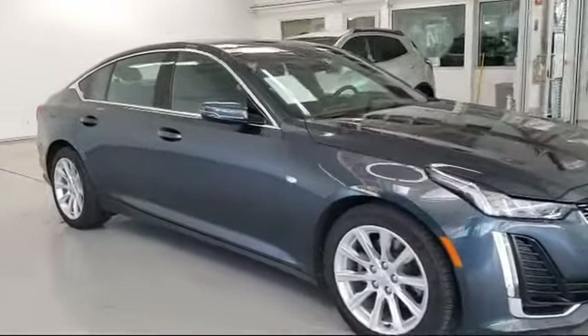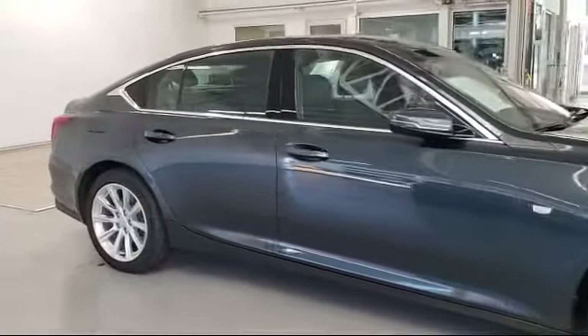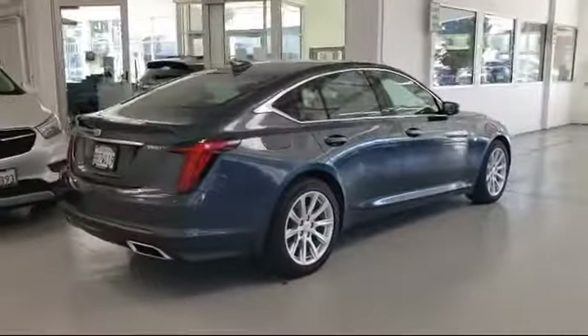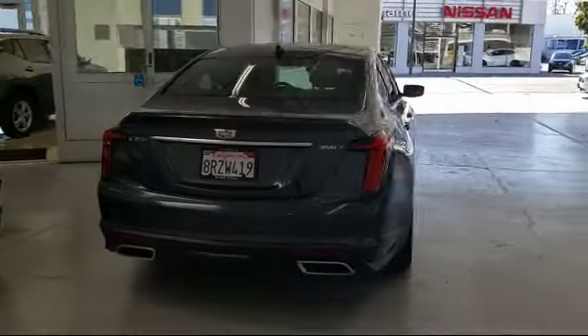Rain-sensitive windshield wipers, Sirius XM satellite radio, leather-wrapped steering wheel, dual front side impact airbags, heated door mirrors, keyless entry, steering wheel controls, and has less than 10,000 miles on the odometer.